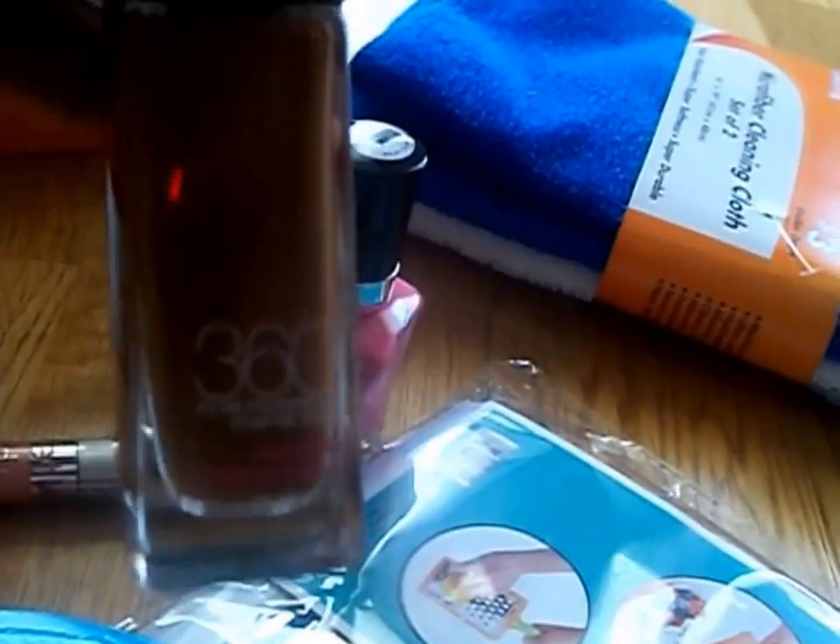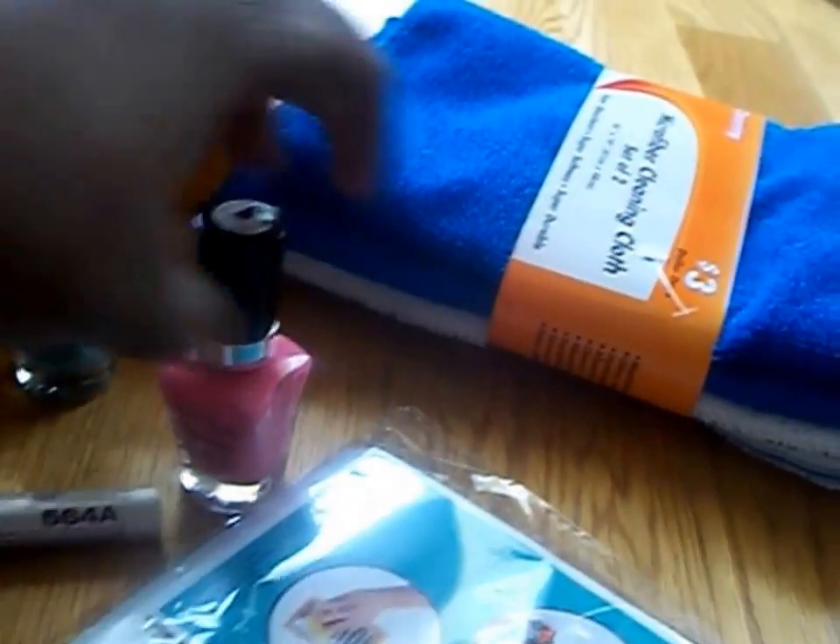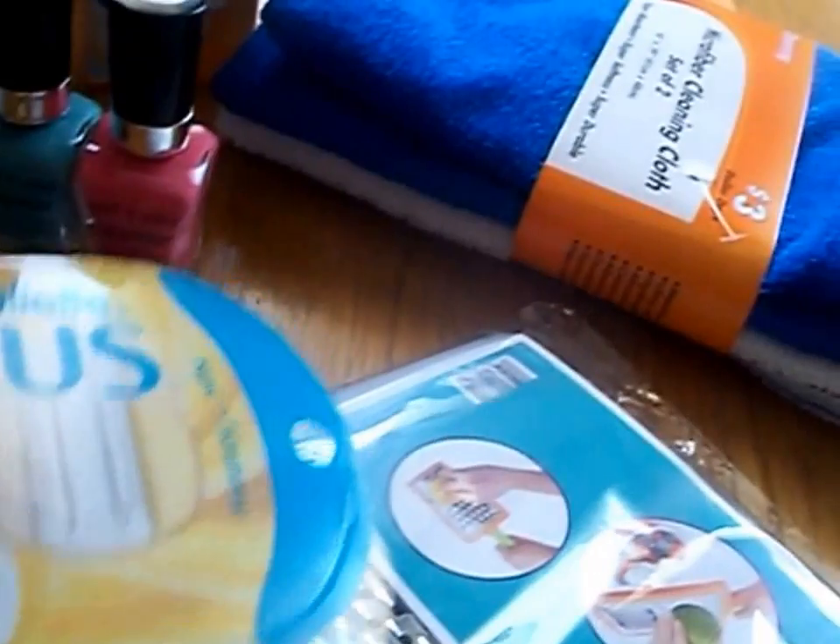And then I got the Fit Me 360 foundation in Mocha — that's what it looks like. So my total for everything — and I messed it up because I'm missing something. I'm missing the nail polish, hold on.